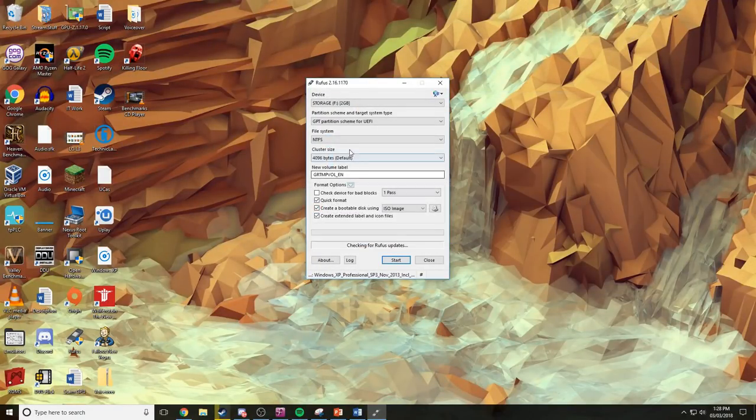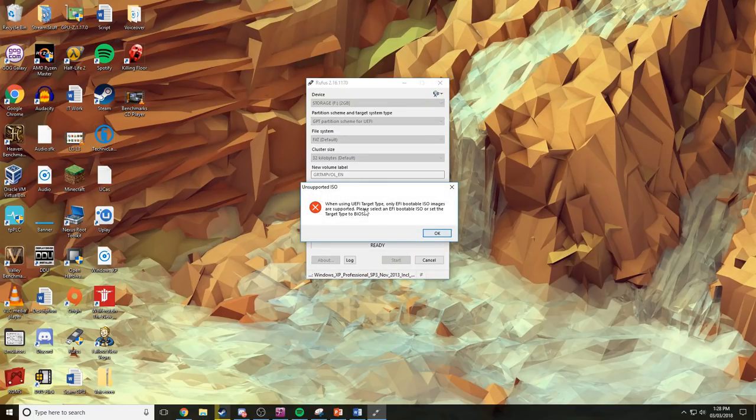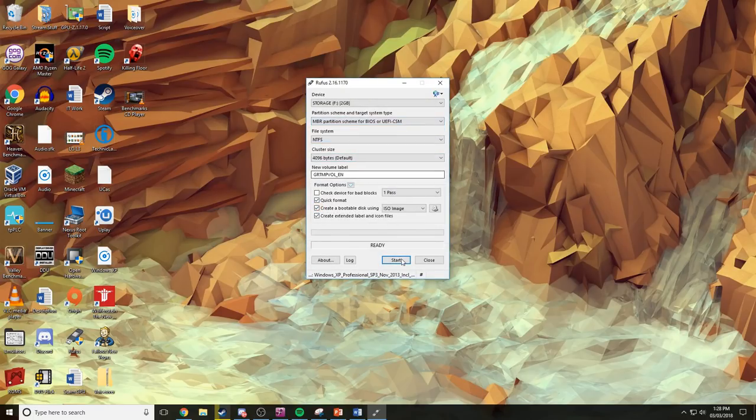The BIOS on this thing seems to be very locked down — even attempting to update it or get it to boot from anything else is just impossible. It wouldn't let me do anything to it, purely because of how locked down it is, as clearly they didn't want people messing up their CD player in store.